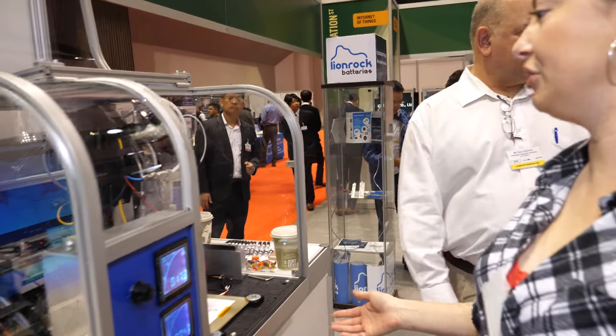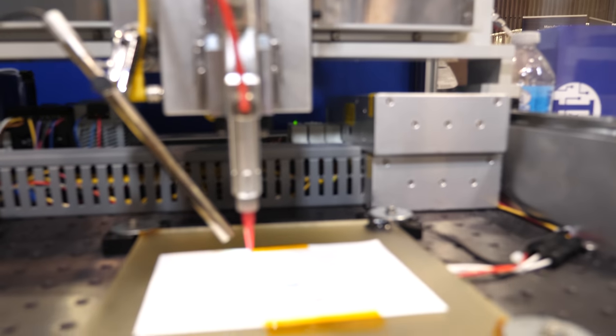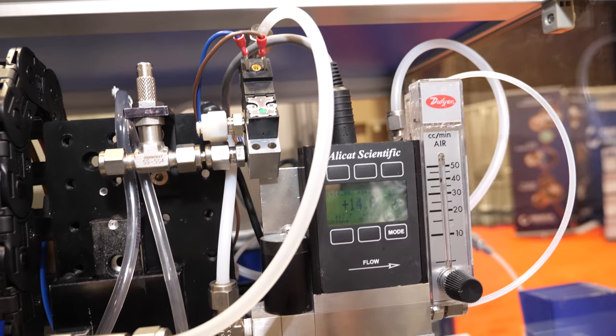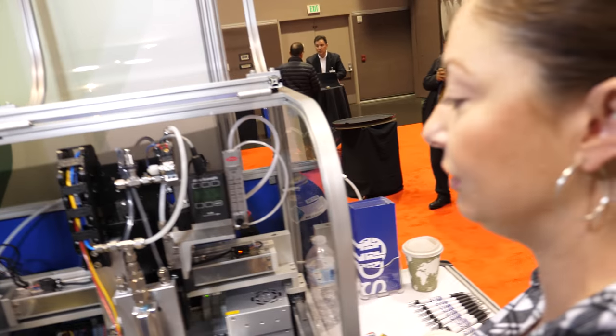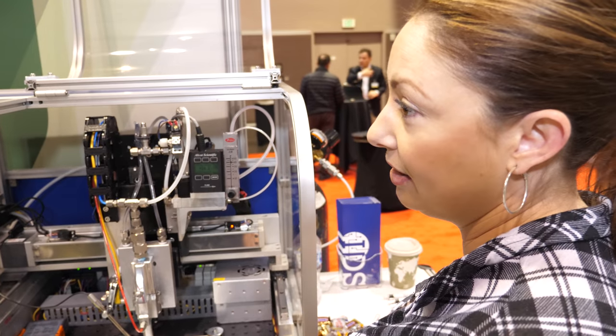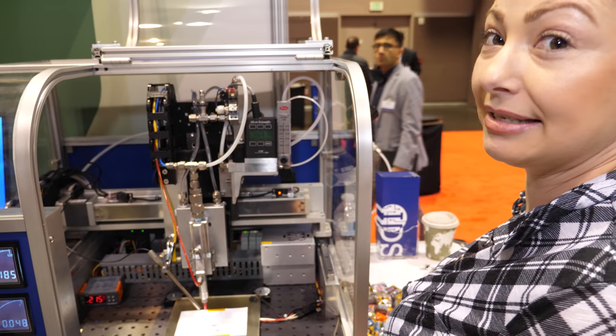This is our new printer — it's the Nanojet. It's an aerosol-based printing machine. A lot of the technology is in the print head. We have it licensed from Sandia. It has two focusing lenses, which makes our lines very focused, and we have less overspraying satellites.